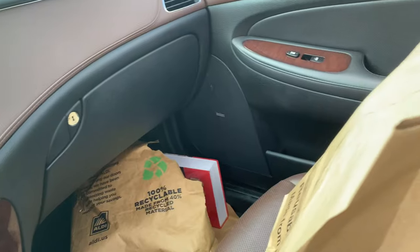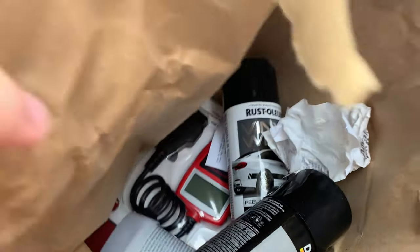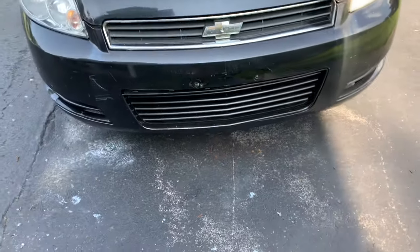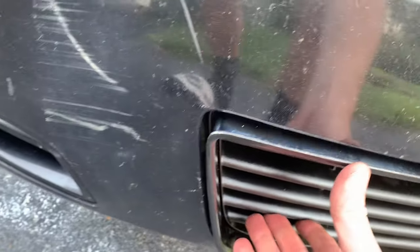I just went to O'Reilly's and picked up some paint, clear coat, wheel paint, an OBD2 scanner, vinyl wrap, a little Bondo for those rust holes. We're gonna get the Chevy done.